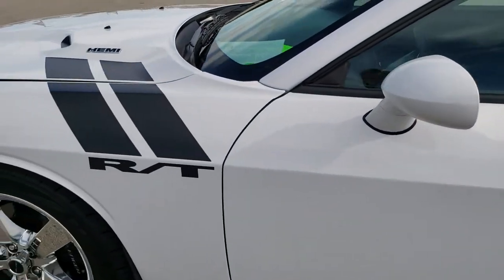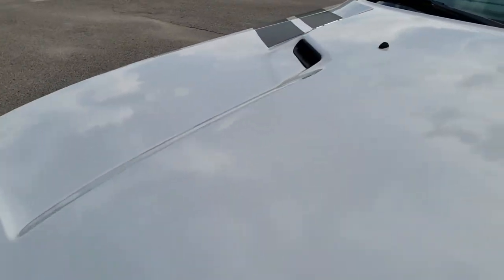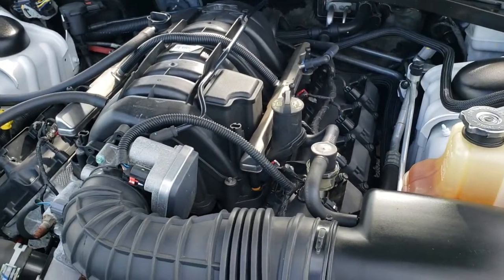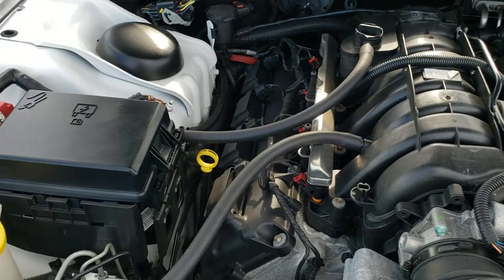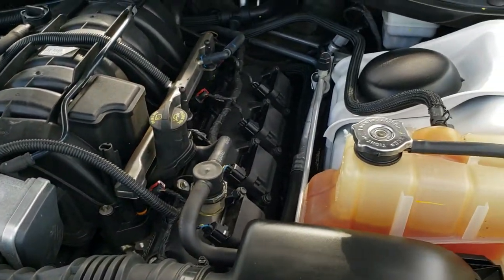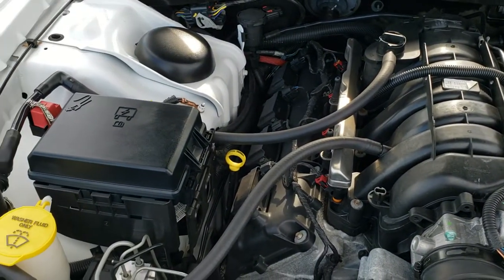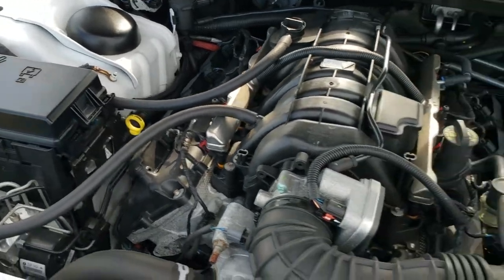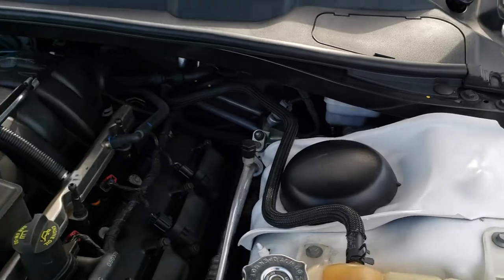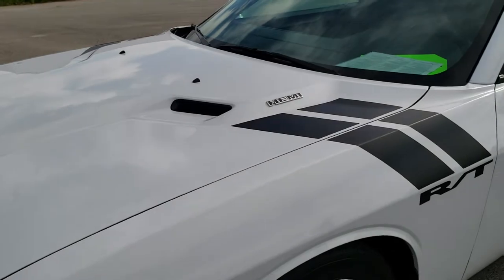We'll take a quick look under the hood. I'd personally like to thank you for checking out the video today, and hopefully from this HD video you've been able to tell just how clean this car is all the way around, inside and out. Under the hood we have the 5.7 liter V8 Hemi motor — 376 horsepower. The engine bay is very clean, runs very smooth. This car has been fully safety inspected by our service shop, has a fresh oil and filter change, all fluids have been checked and topped off, and this car is 100% ready to go.